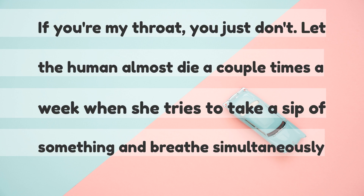If you're my throat, you just don't let the human almost die a couple times a week when she tries to take a sip of something and breathe simultaneously.